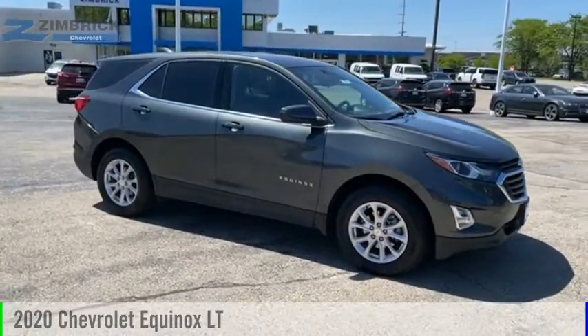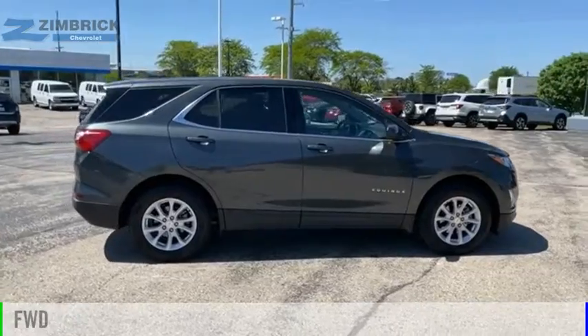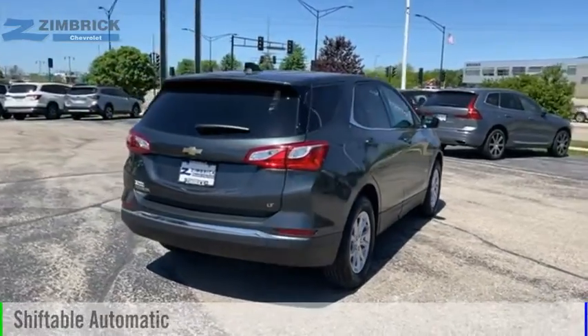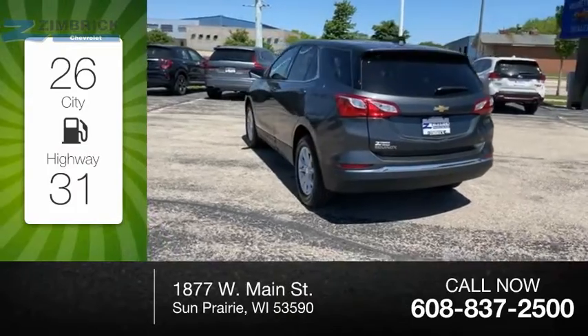You are going to love the 2020 Equinox. This vehicle is powered by a front-wheel drive four-cylinder 1.5-liter engine and comes with an automatic transmission. Great fuel efficiency saves you money by requiring fewer trips to the gas station.